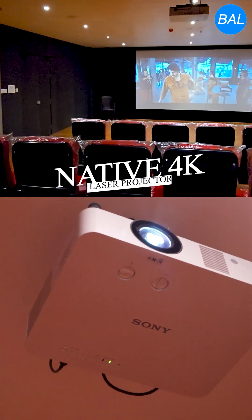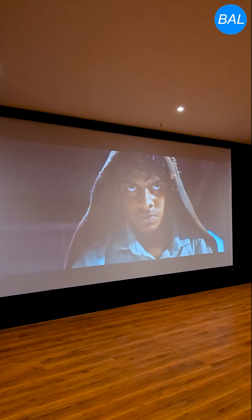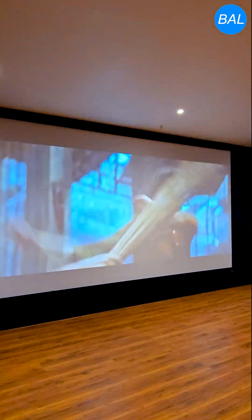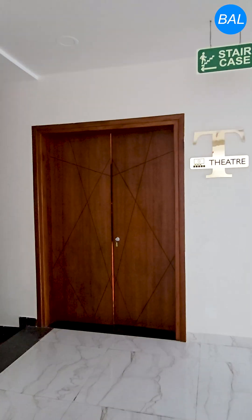A native 4K laser projector delivers ultra-crisp visuals perfectly matched to the screen. Designed for audiophiles and movie enthusiasts, this theater brings a professional-grade movie experience into the comfort of a home environment.